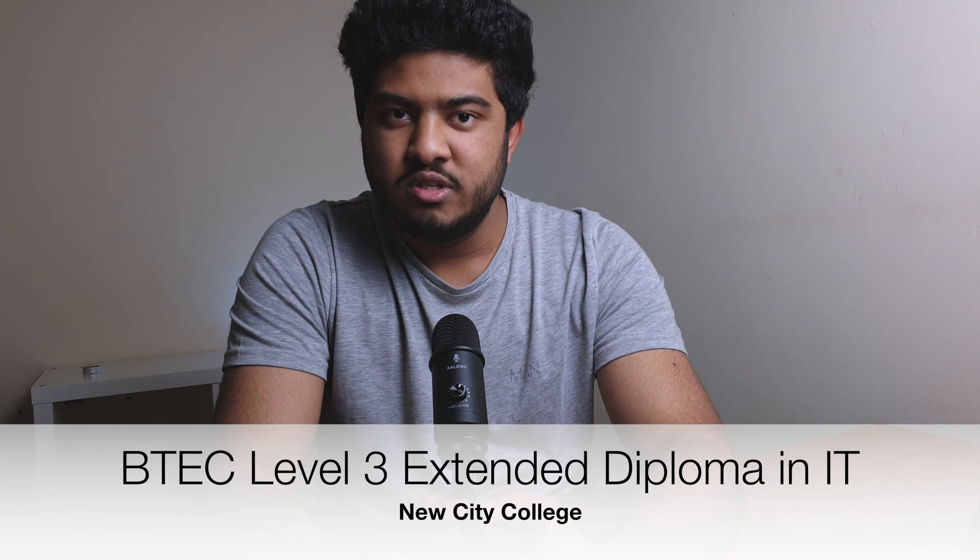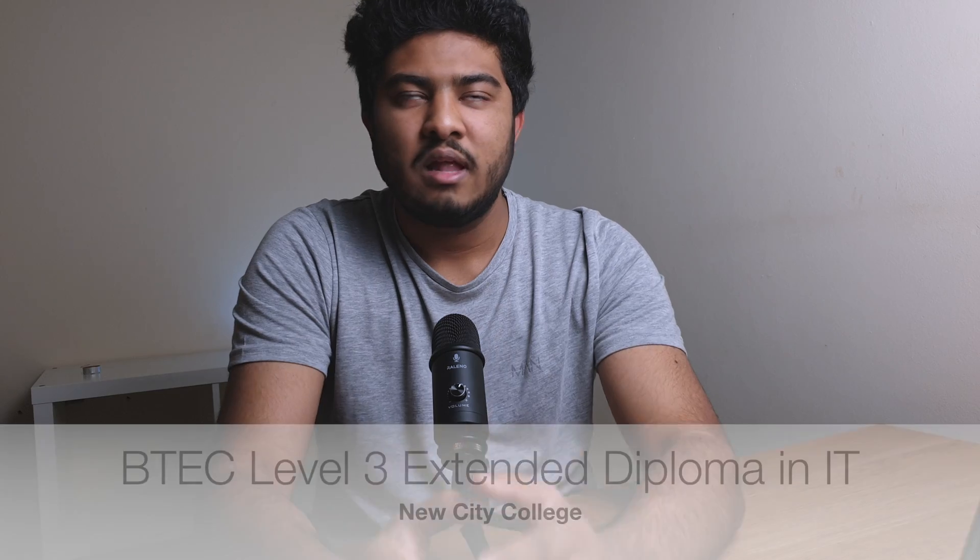Before I begin, let me give you an overview of my educational background. I have completed BTech Level 3 Extended Diploma in ICT from my college. ICT and IT are basically the same thing. It's a two-year course, similar to A-level. I achieved D*, D*, D* — that's distinction star, distinction star, distinction star — which is basically the maximum grade you can achieve in a BTech Level 3 qualification.